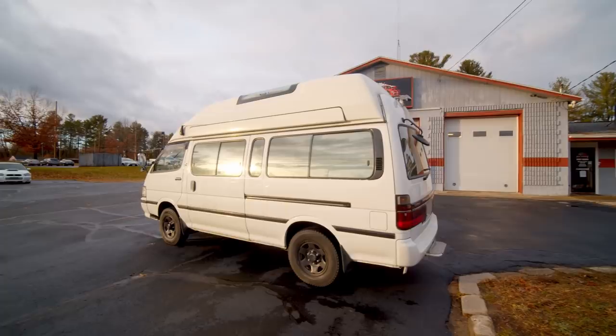All my camera batteries died — partly due to the cold weather and also because I forgot to charge two of them before coming. Of all the days to forget. I have five batteries but I'm about to test drive the van, so you'll have to excuse the sudden loss in camera quality.